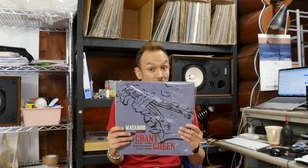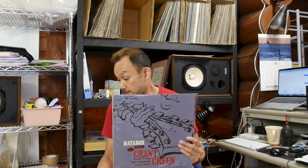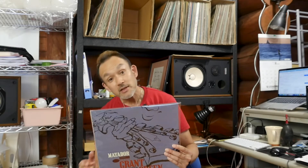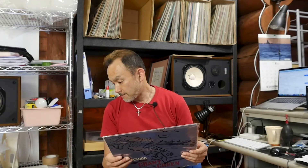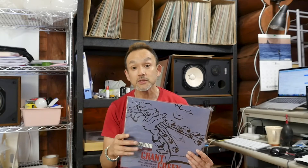Next one, again with the same series. This is the Grant Green, Matador. Another famous and popular title of the same Blue Note Unissued Master Series by the King Record. The condition here — I put EX for overall grading because of the visual look. But the sound is okay. All the tracks are noiseless NM in my grading. But on side one, there is some noticeable scuff.